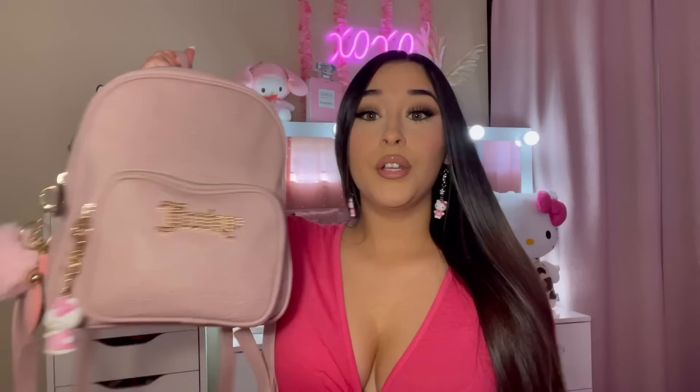This is me walking. So yes, like I said, this backpack I got from Burlington and it retails for $27.99.